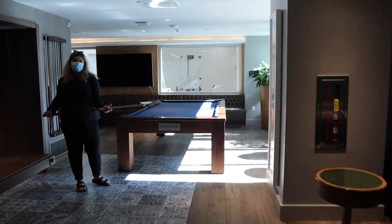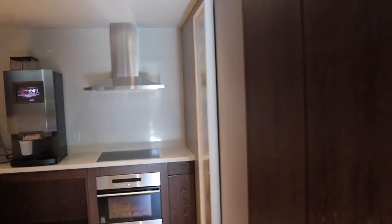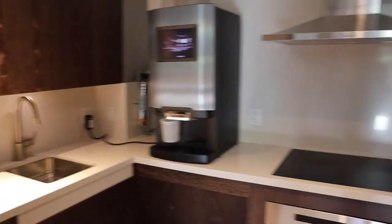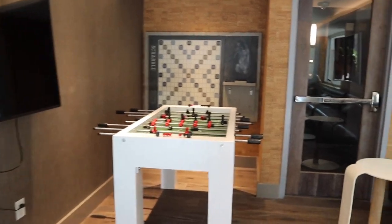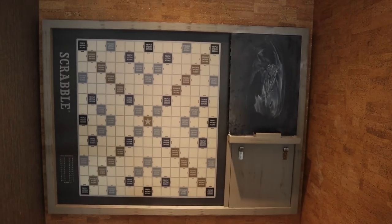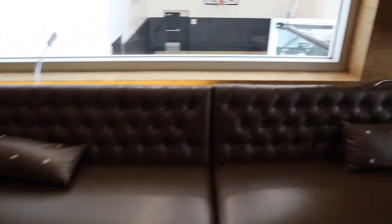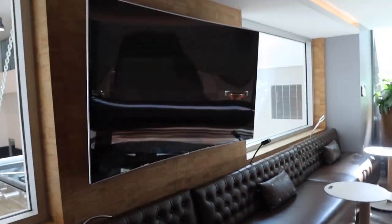There's a pool table. Oh, there's like a refreshment stand. Very cool. There's a foosball table. There's a Scrabble board. Views into the basketball room. A really intense TV.